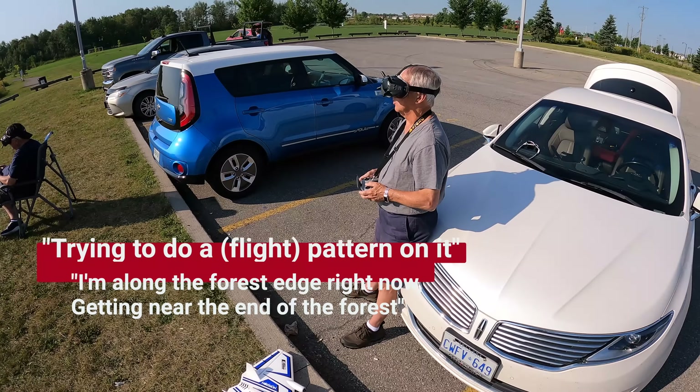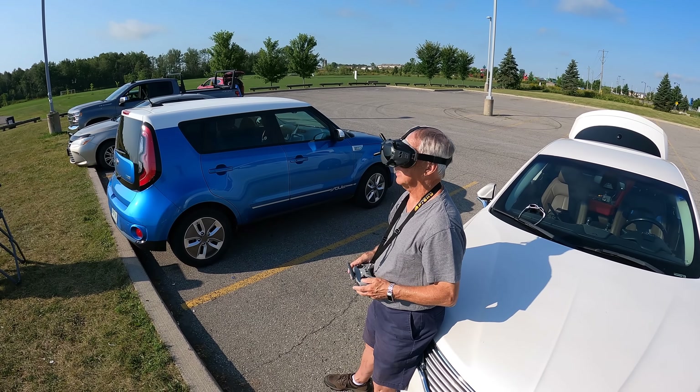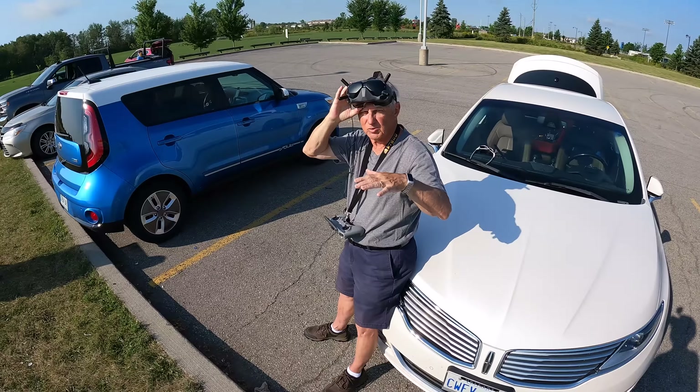Alright, at the field! Let's go see what we have for action happening. There's Sergio flying a plane over there. Jacques, did you find it? Not yet. Looking for Andre's plane right now. So where is Andre's plane? Over the cornfield. Does he have an idea? Not much — I'm trying to do a pattern on it. I'm along the forest edge right now, getting near the end of the forest.